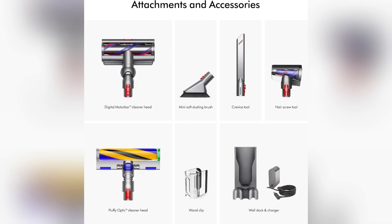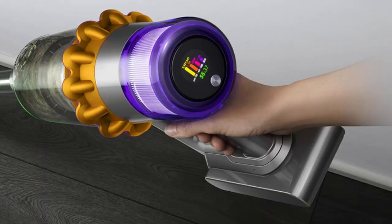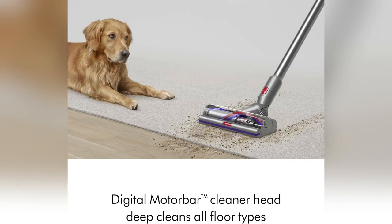Finally, intelligent debris detection. It boosts power on dirty spots and conserves power elsewhere — total genius. Trust me, grab yours today and revolutionize your cleaning routine. Don't miss out on living spotlessly clean.